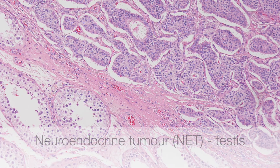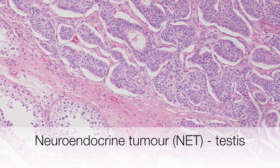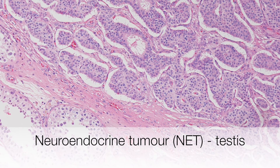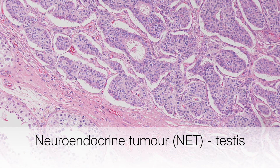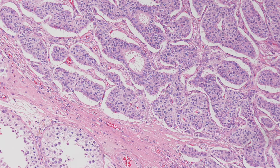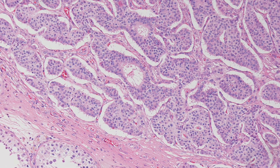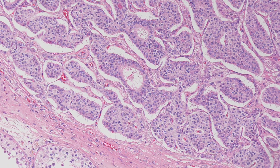This is a low-power view of a well-differentiated neuroendocrine tumour of the testis. The normal seminiferous tubules are at the bottom of the picture, and top right is the neuroendocrine tumour producing these islands of cells lying in a fibrous stroma.